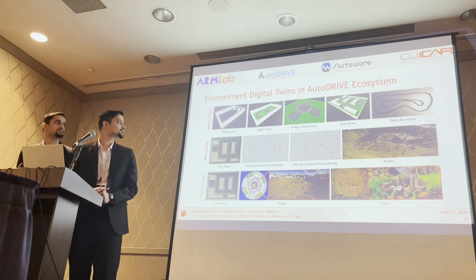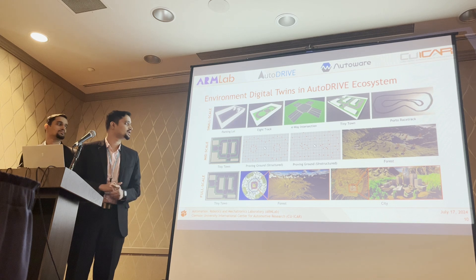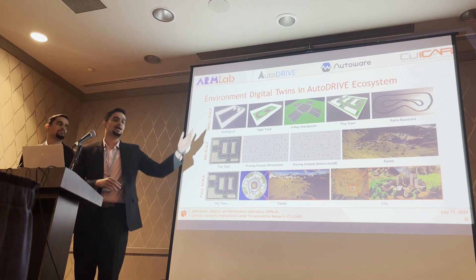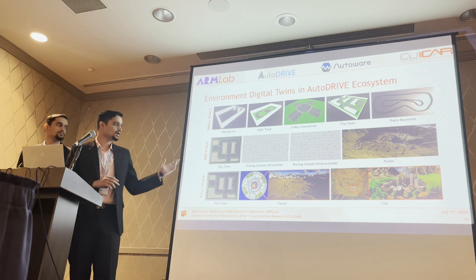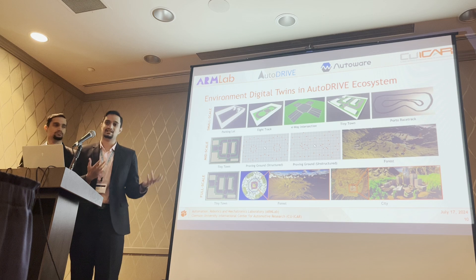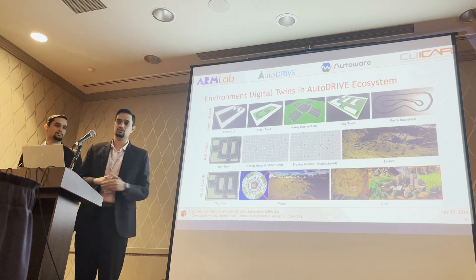Let us now discuss the environment digital twins, following the same template from small-scale to mid-scale to full-scale environments. Small-scale environments are typically synthetically constructed from available materials such as boxes, vinyl stickers, or air ducts used in F1/10 racetracks. Mid-scale robots can operate both indoors and outdoors, with both synthetic and naturalistic environments. Full-scale vehicles are driven in realistic outdoor conditions, with one off-road and one on-road scenario depicted.